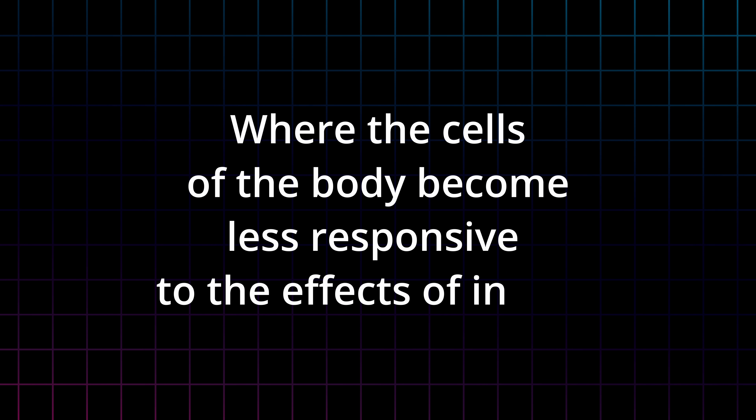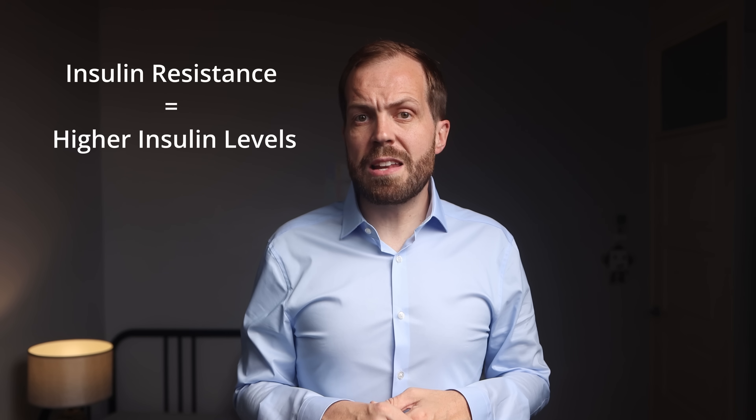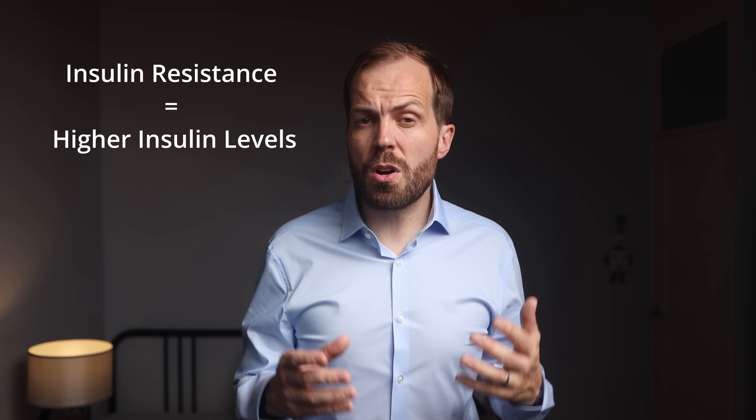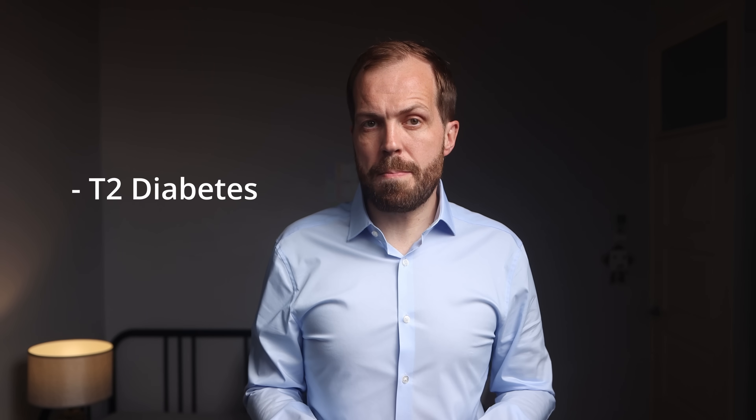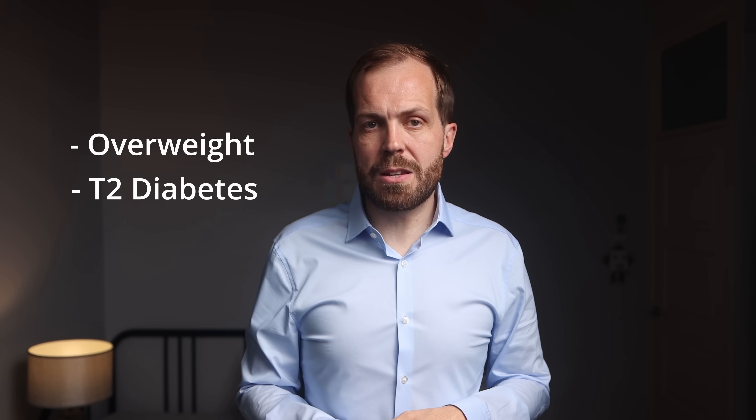So what is insulin resistance? It's a condition where the cells of the body become less responsive to the effects of insulin, and the pancreas has to produce more insulin in order to have the same effect. It's like the cells are becoming deaf to the sound of insulin, so the pancreas has to shout louder. When someone has insulin resistance, there's a lot more insulin swimming around the body. Insulin resistance left unchecked can lead to type 2 diabetes, and it's very common in people who are overweight or obese, and more common as we age.